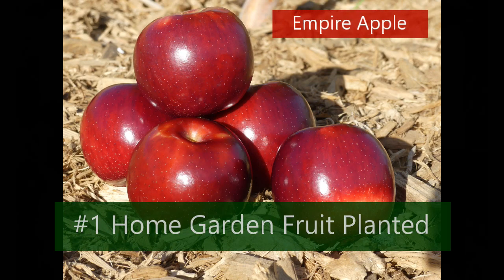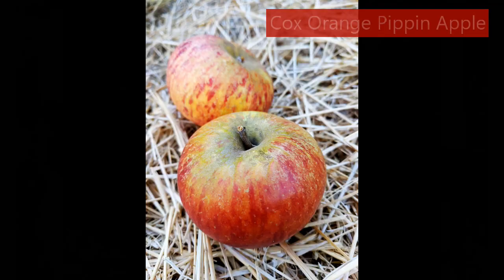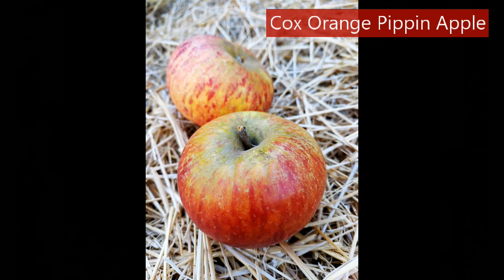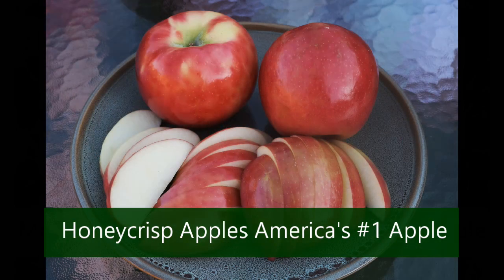There is nothing more traditional than an apple in the landscape. Both ornamental and fruitful, some of the finest varieties are suited to the colder climates. The all-popular heirloom Macintosh apple or the exciting new Honeycrisp apple are both suited for cold climates and well worth a place in your garden.